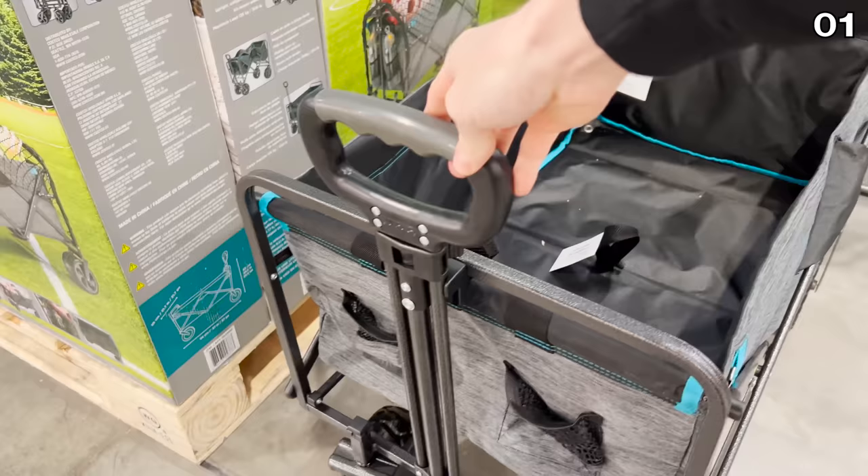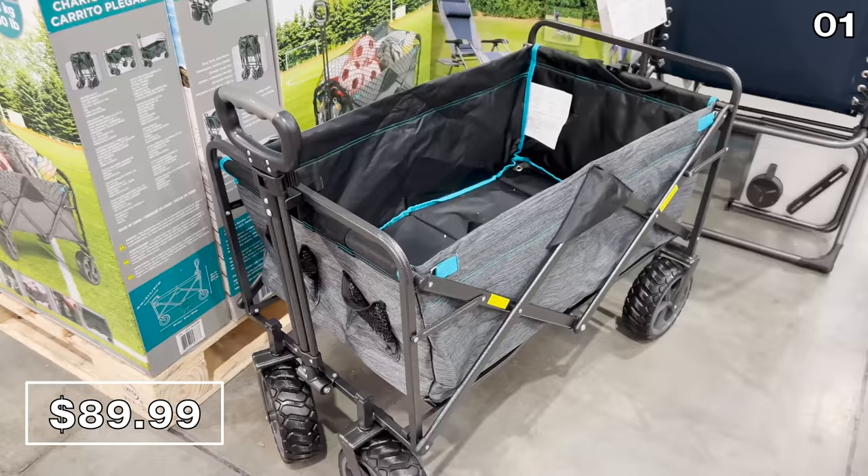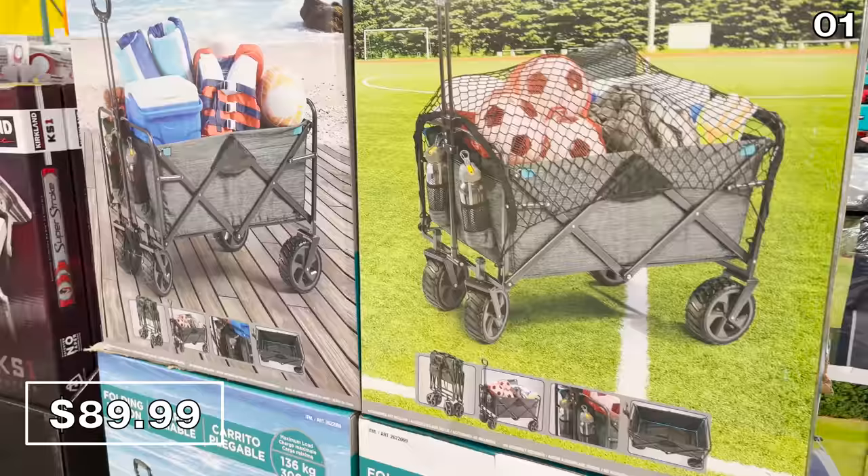Let's begin with my first point and a theme of go big or go home. This giant $90 wagon on wheels has tires that I think are nicer than what I had on my first car. It'd be great for a beach visit, sporting events, picnics, or transporting packages to the post office. It's large, it's in charge, it folds up, and it holds up to 300 pounds.